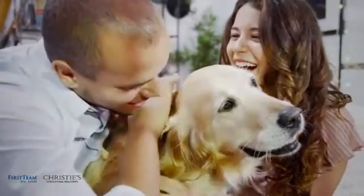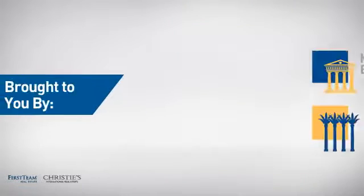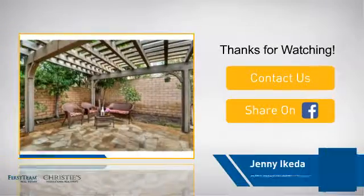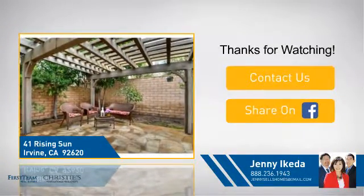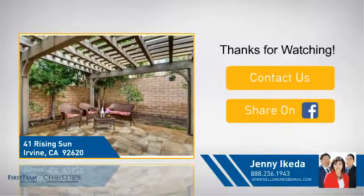All these great features add up to a property that might not just be your next house. If you're interested in learning more, click on screen to contact us for more information, or share this property with your friends. We look forward to hearing from you.